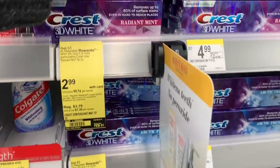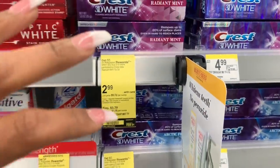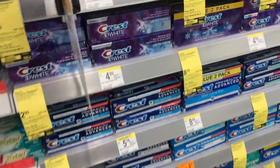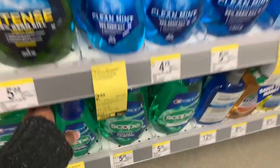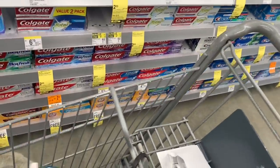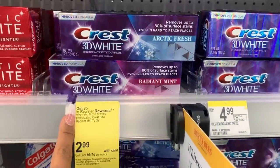Next up I'm going to take advantage of the Crest deal. If you don't want to get toothpaste, you could get mouthwash — I'm actually going to get two mouthwashes. We have a $5 off of three coupon that's on the app, and I'm going to grab two of these. You can use that coupon for the mouthwash or the toothpaste, and when you buy three you're going to get a $5 register reward.